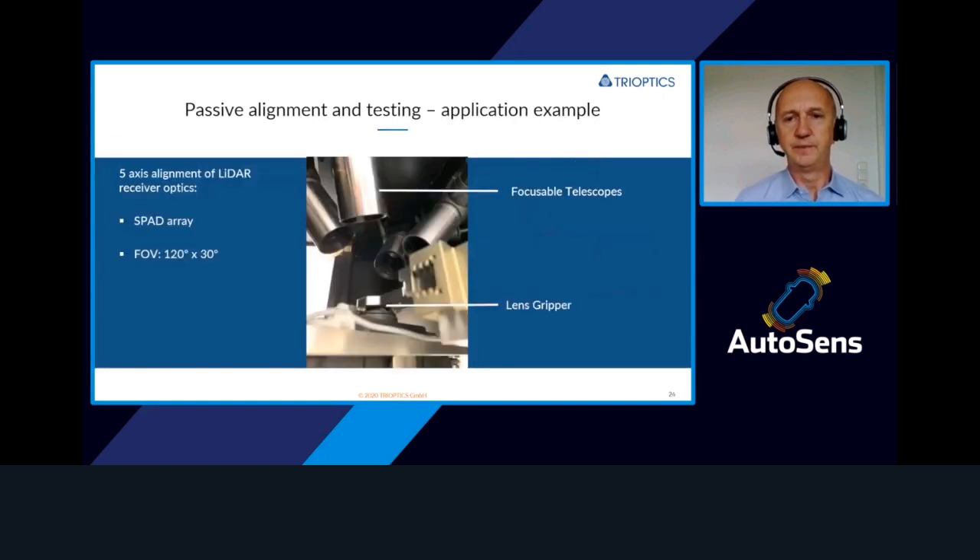This is one example we have done just recently on a LiDAR receiver — a SPAD array with a field of view of 120 degrees by 30 degrees. Here you can see the machine setup in the front with the lens gripper, which is where we hold the lens and where the micro robot manipulates the lens into the best position. On top you can see the focusing telescopes, all brought into the right field position according to the requirements.